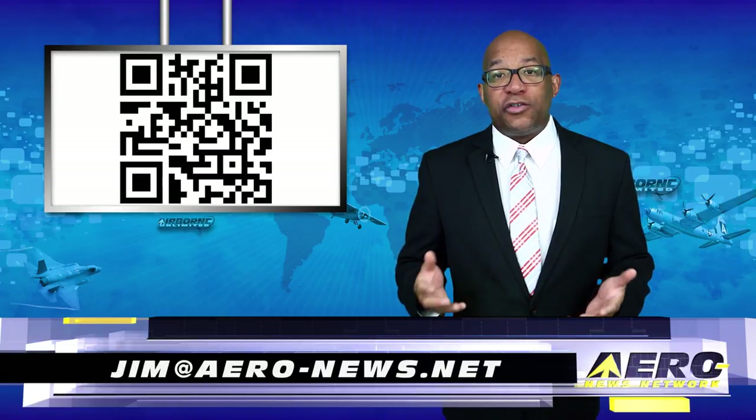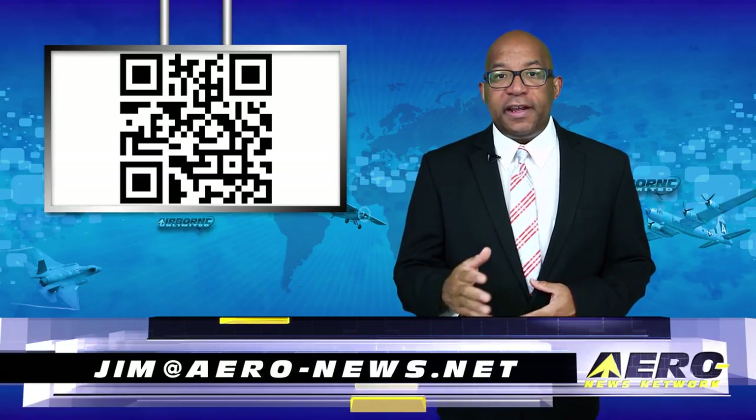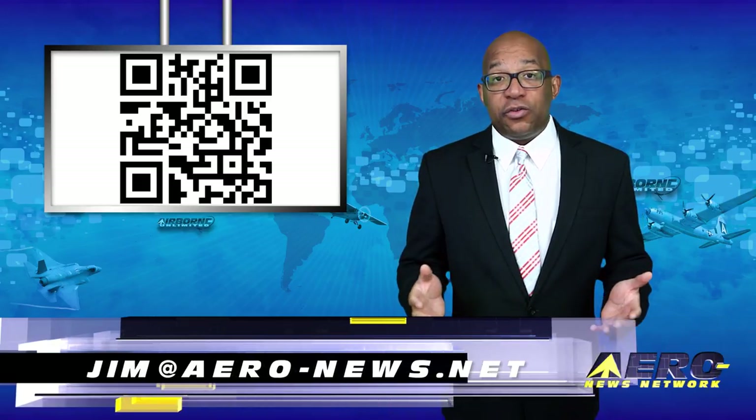Welcome back. If you'd like to be a supporter of Airborne Unlimited, send an email to jim@aero-news.net.